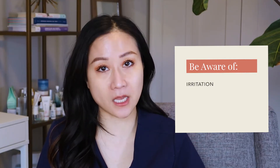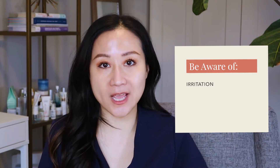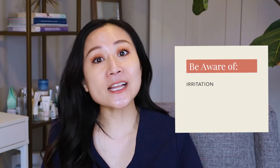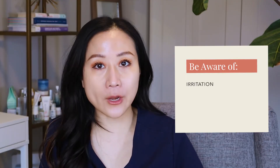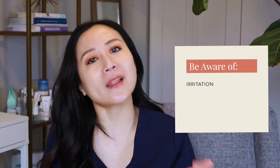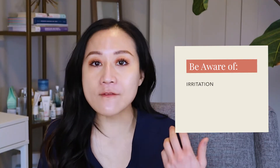However, there are a couple of things to think about when using these two together in the same routine. Number one is irritation — topical retinoids and benzoyl peroxide can be extremely irritating and drying on the skin, and that irritation is further compounded when used together. Secondarily, a lot of the confusion I see on social media is that topical retinoids, mainly prescription tretinoin as well as many over-the-counter topical retinols, are very, very sensitive.